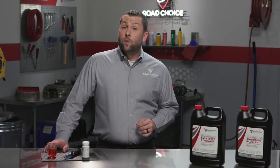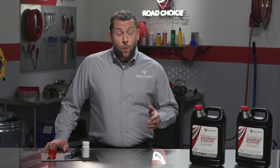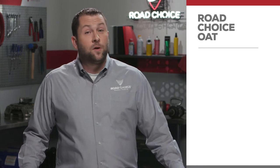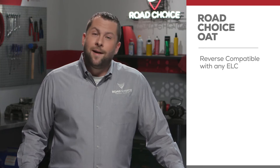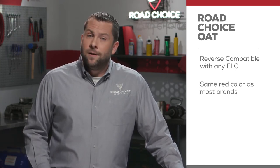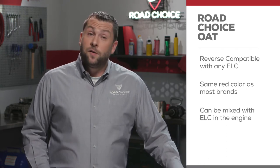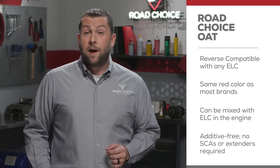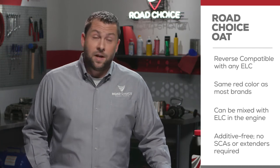Nitrite-free OAT coolant also means more ease and convenience whether you're operating a single truck or an entire fleet. Road Choice OAT formulations are reverse compatible with virtually any extended life coolant technology. Ours is the same red color that most heavy-duty OEMs factory fill with and can be mixed with any ELC solution already in the engine. Plus, Road Choice Nitrite-Free OAT Coolants eliminate the need for additives — no SCAs or extenders are required, which saves time and labor.